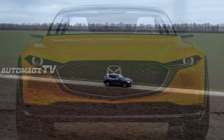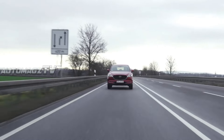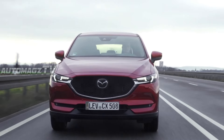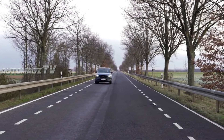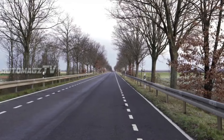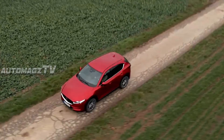Mazda introduces a new hybrid variant that pairs a 2.5-liter engine with an electric motor, producing 220 horsepower. This option focuses on fuel economy, offering an estimated 40 mpg combined. The hybrid model comes with regenerative braking, helping maximize efficiency in stop-and-go traffic.